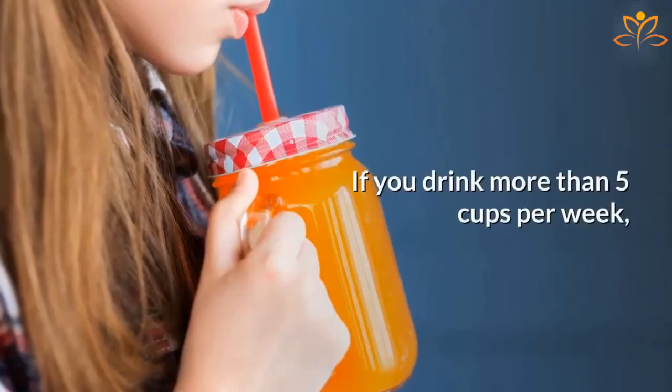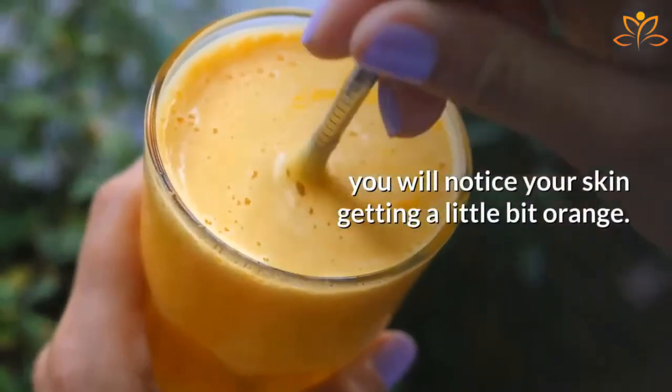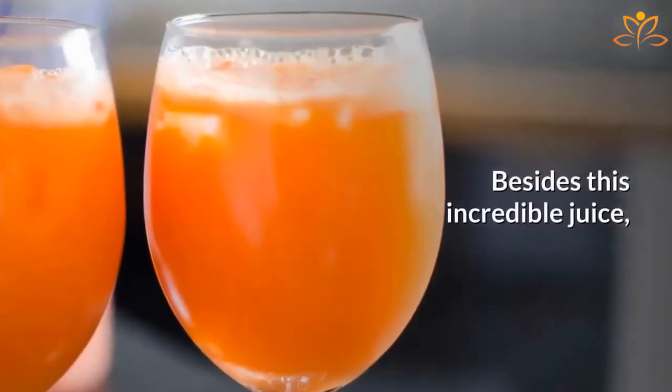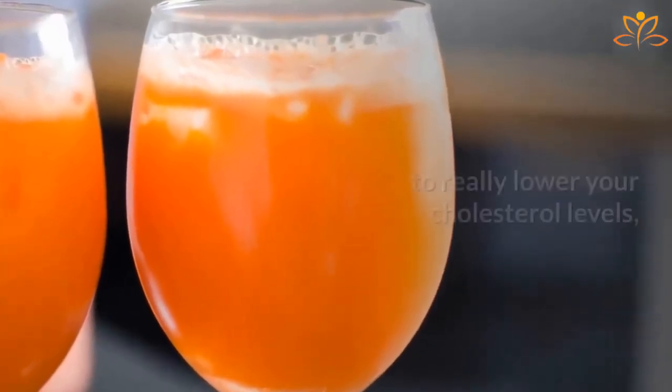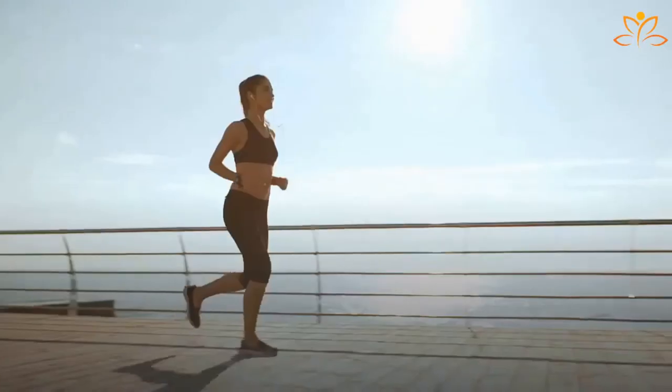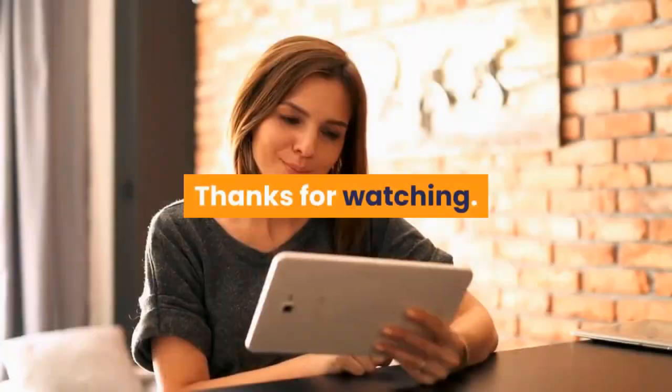If you drink more than 5 cups per week, you will notice your skin getting a little bit orange. But don't worry, it's a signal that your body is detoxifying. Besides this incredible juice, to really lower your cholesterol levels, it's important to drink around 2 liters of water per day and exercise at least 3 times a week.